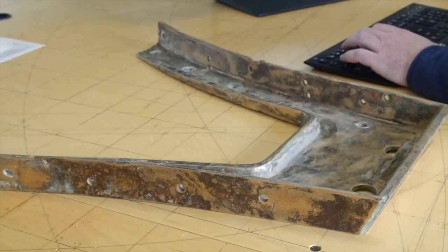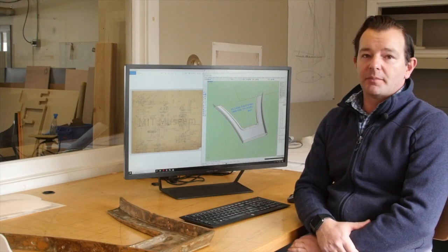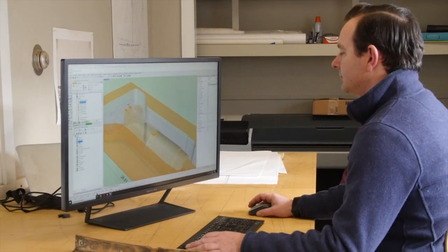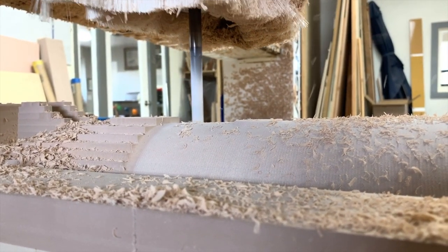With the tooling patterns, a tooling pattern like this would take days or weeks to make, whereas the information is already in the computer, so to cut it out on the CNC is half a day. And we know it's accurate and we know it's going to be a great finished product.